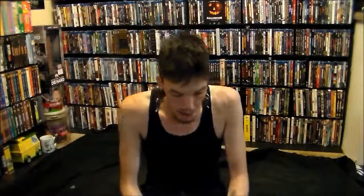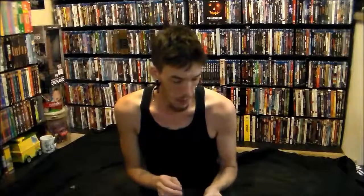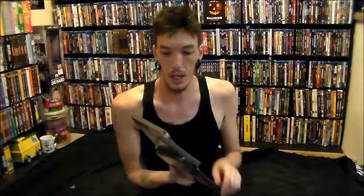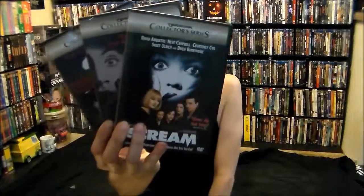My brother found these when he was cleaning up his closet — he forgot he had them, so we can have these to display. It is the Scream Trilogy on DVD, and these are the Dimension Collectors series, which is one of the series he wants to start collecting, though he hasn't gone out of his way to find them all yet — they're on his list.